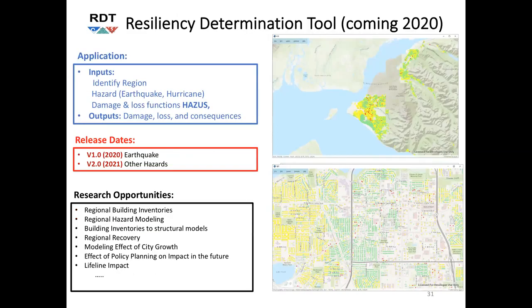And finally, here's a tool we'll be releasing this year — RDT. This is where we'll be doing regional simulation. It'll be a more graphical tool where you pick a region, choose a building inventory, select events to look at, and then run the simulation — probably at DesignSafe given the computation involved. This tool is bringing up a host of research opportunities where young faculty can get involved.